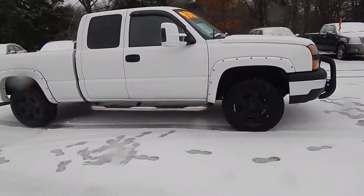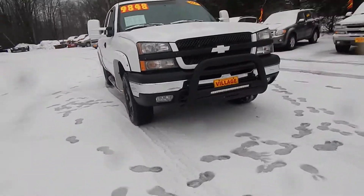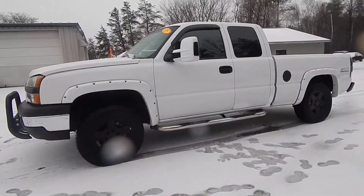It's got the tow package, running boards, extended mirrors, fog lights, a bull bar in front, and the 5.3 V8.